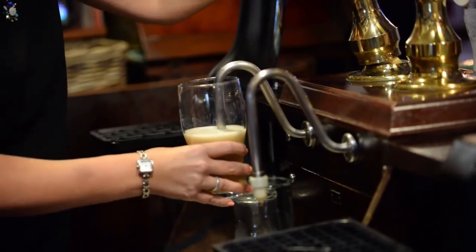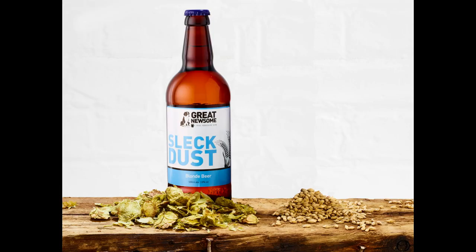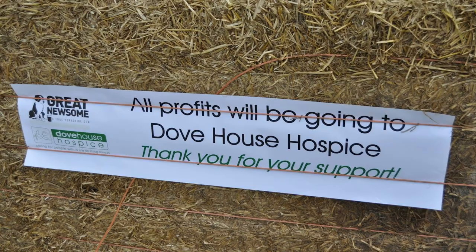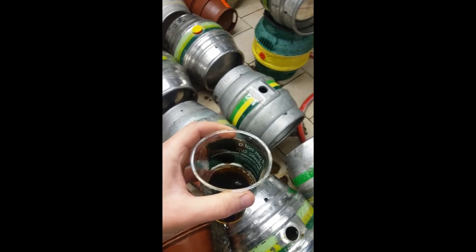Beer's got three main ingredients really. You've got your hops — like Centennial, which gives it a lot of its flavouring. You've got the malt — quite a fair bit of pale malt and Yorkshire. And after it's been fermented, conditioned and taste tested a lot of times...